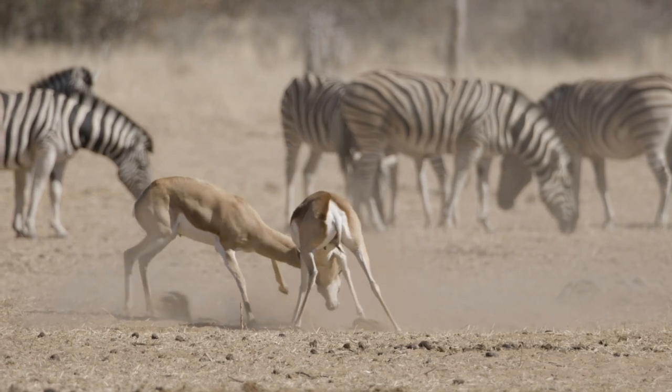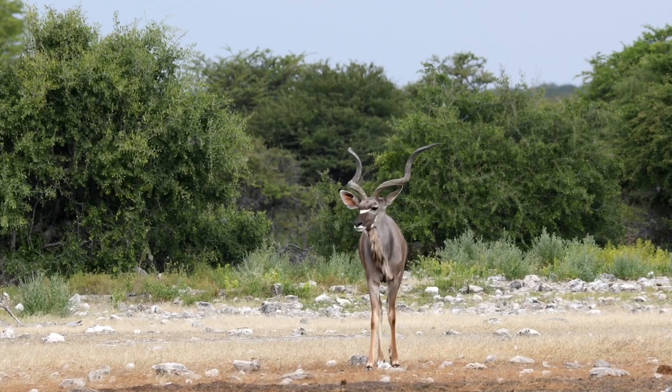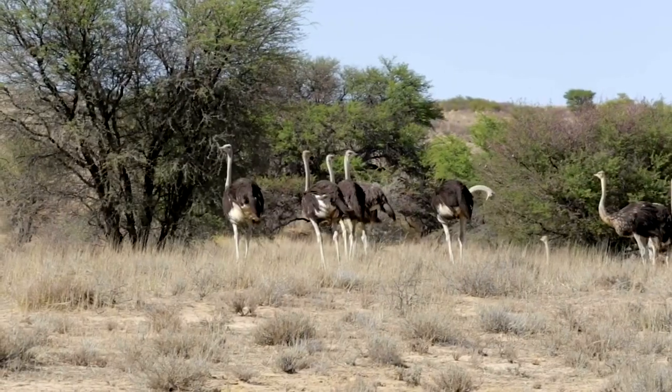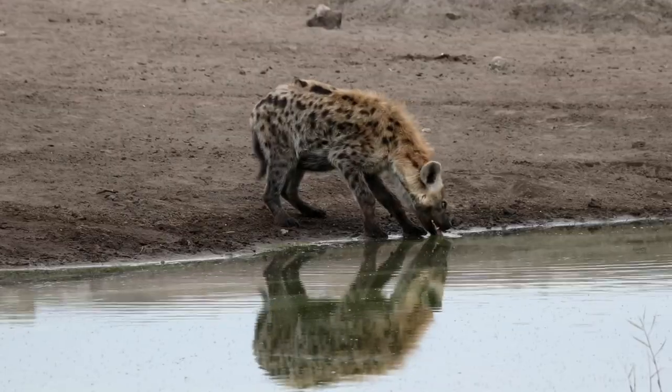Hey boys and girls and welcome to another episode of Mackie. Today we're going to do something incredible. We're going to learn all about the animals you can find on safari. So if you go to Africa and you go on safari, these are some of the animals you can find. I hope you're excited and I hope you enjoy this episode. We're going to learn some fascinating things about different animals in the animal kingdom in Africa.